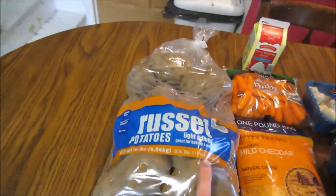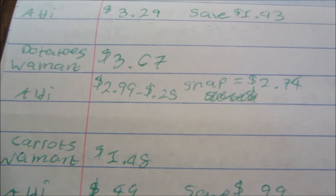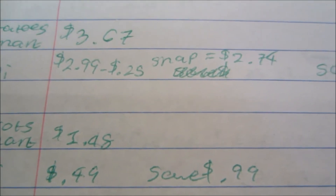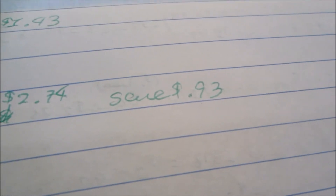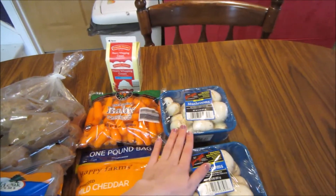The potatoes — 10-pound russet — are normally $3.67 at Walmart. At Aldi they're $2.99. I also got back 25 cents from the SNAP rebate, making my net cost $2.74, so I saved 93 cents there.